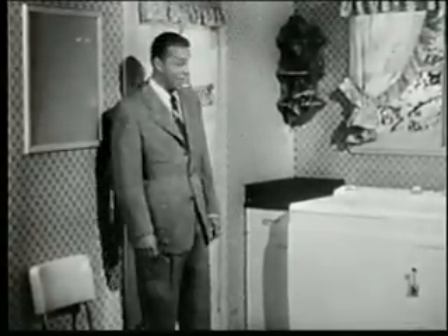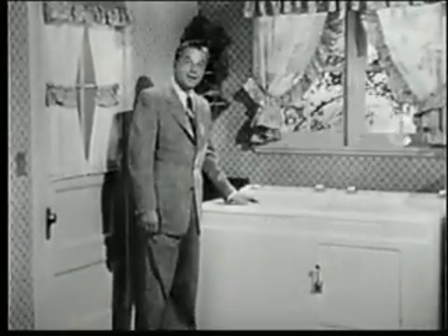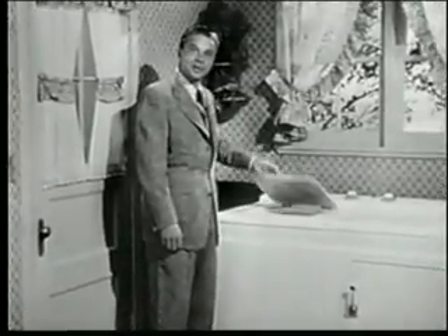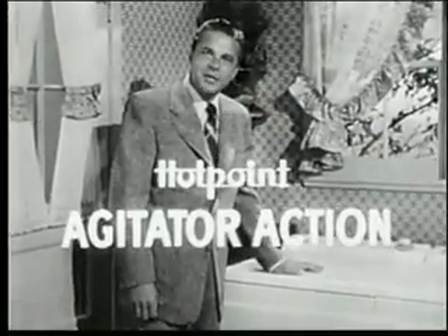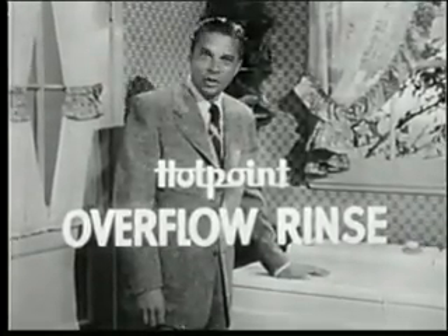What a difference on wash day when you have a Hotpoint automatic washer and dryer. Just drop dirty clothes in here and all the hard work is done for you. Your clothes get much cleaner, too, because Hotpoint's famous agitator action and overflow rinse combine to remove all the dirt.